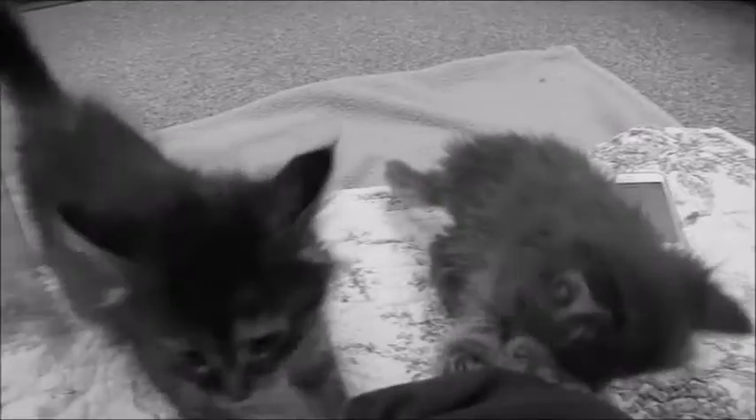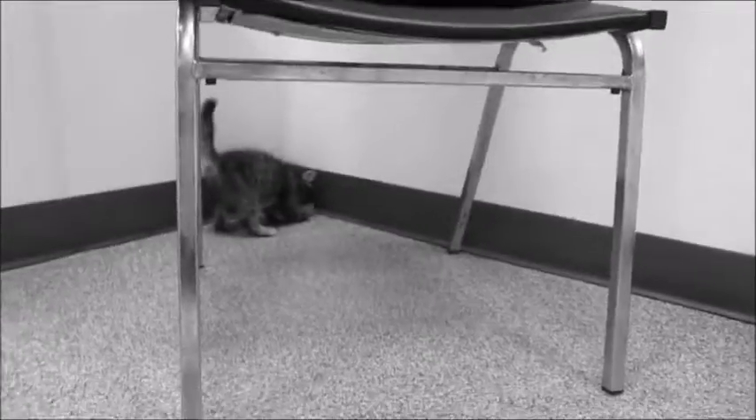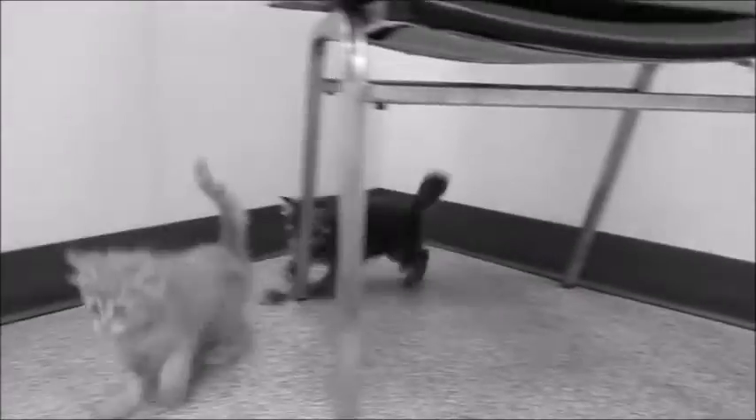I don't know who's who exactly, but it doesn't really matter - just tell them you want the gray one, the darker tabby, the lighter tabby, or the orange one. I know the orange one's name is Emperor. They're friendly, lovable, and sweet. I'm just a little concerned about the small gray one - she's not running around as much as the others.